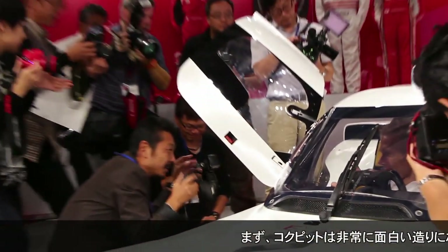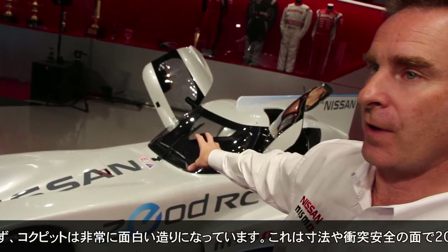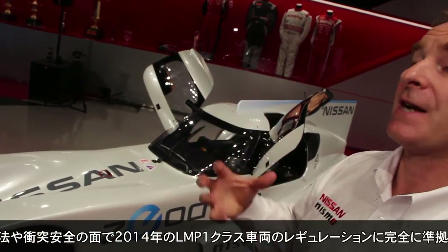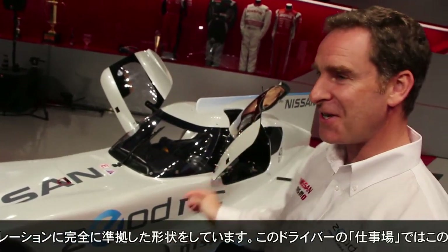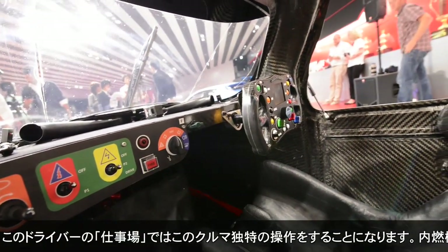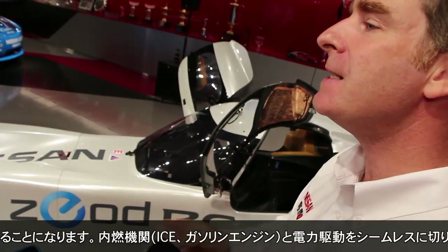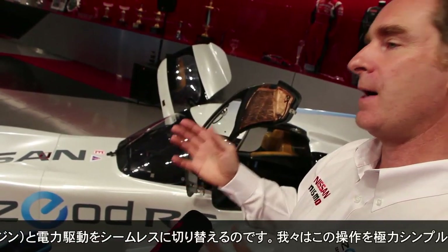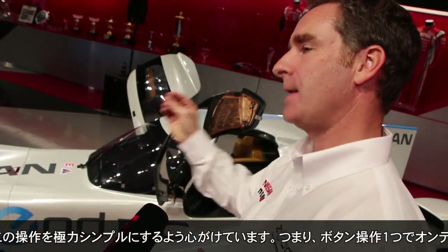The cockpit is interesting in as much as this is a 2014 regulation cockpit for LMP1 — the parameters from the size standpoint and also from the crash safety standpoint, so this is full 2014 spec. Inside, the driver has the tricky job of managing the car's controls. We're going to make it as easy as we can for him to seamlessly transfer between ICE power — internal combustion engine, gasoline-powered — and the electric drive.